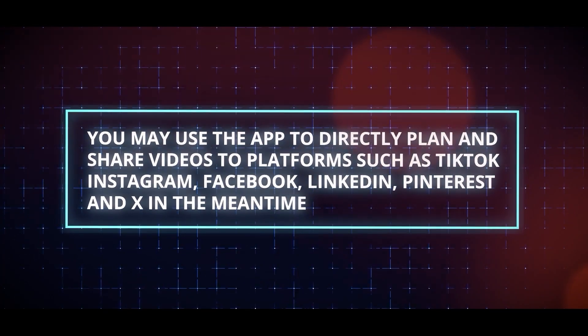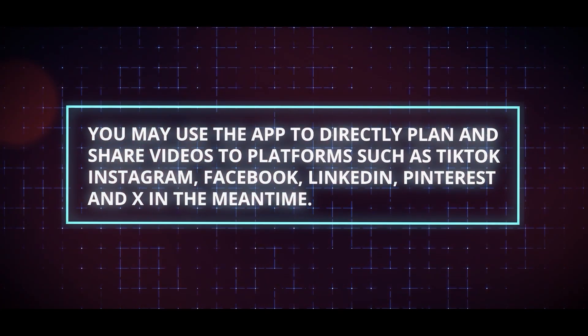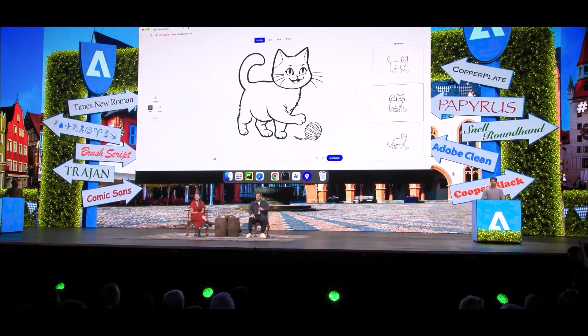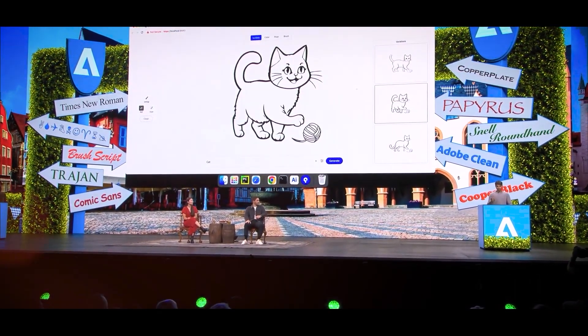You may use the app to directly plan and share videos to platforms such as TikTok, Instagram, Facebook, LinkedIn, Pinterest, and X. Over 100 new features for its key Adobe Creative Cloud applications were introduced at Adobe MAX.